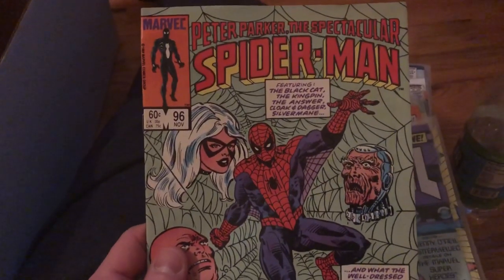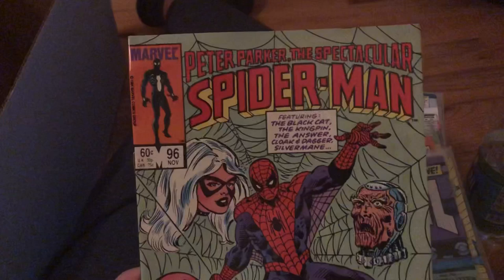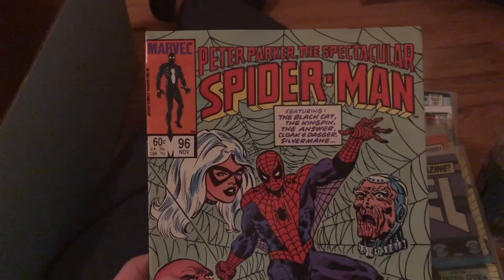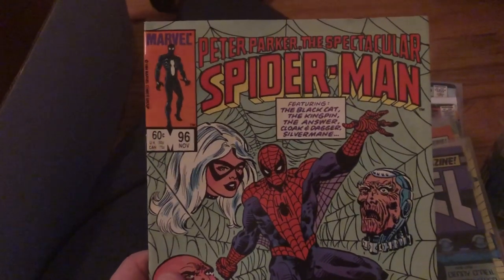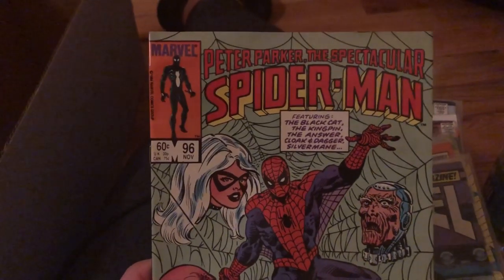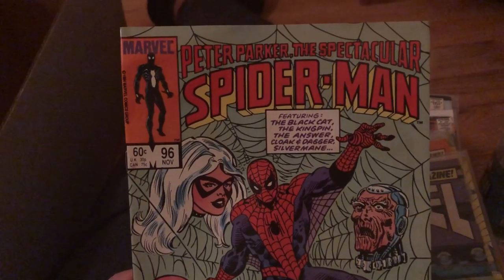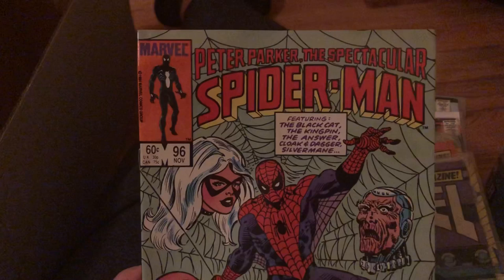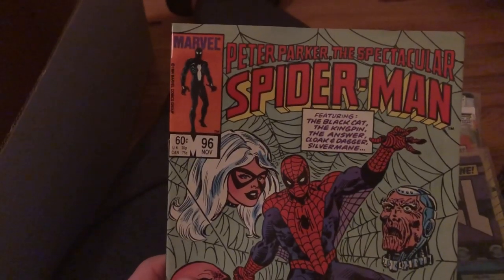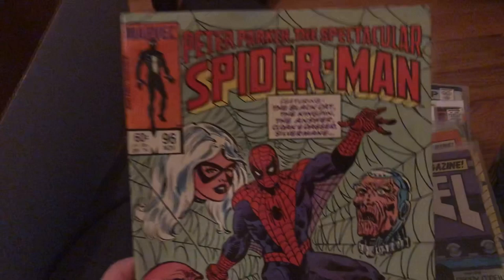You always want to find Spider-Man in a comic book collection — always. Spider-Man is always worth a lot of money. If you take a comic book collection to a comic book shop, they're going to pick out every single Spider-Man issue and charge more for them compared to the other comics in the box. Amazing Spider-Man is the top title you want to find — generally worth much more than the others. Second would be Peter Parker the Spectacular Spider-Man, later known as just Spectacular Spider-Man. Third would be Web of Spider-Man. Lastly would be Marvel Tales — because those are all reprints of older Amazing Spider-Man issues.